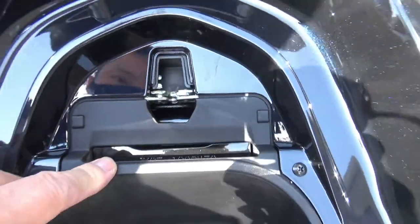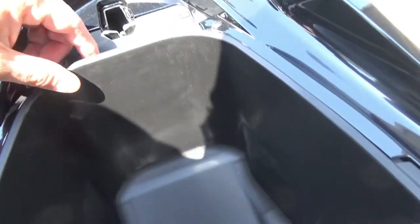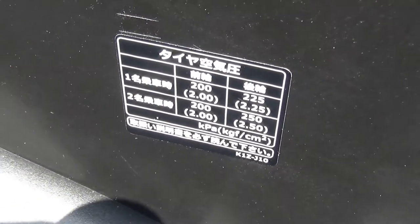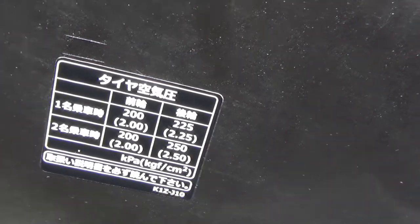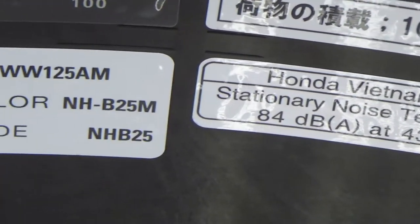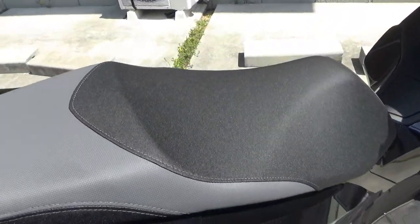Moving on, I'm looking for the coolant area — it used to be here on my old PCX but I don't see it. Inside the compartment there are some specs — it's quite wide — showing the tire pressure for the front and back. Let's close the seat and move up to the front.